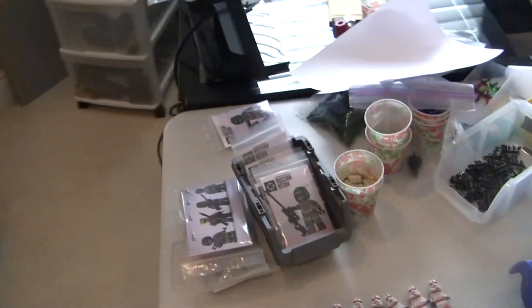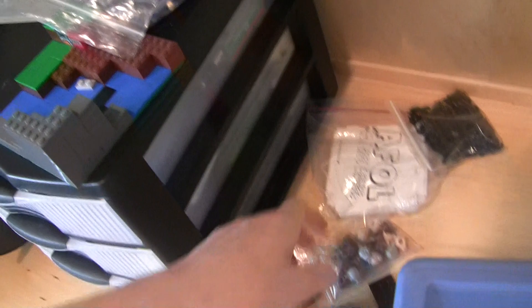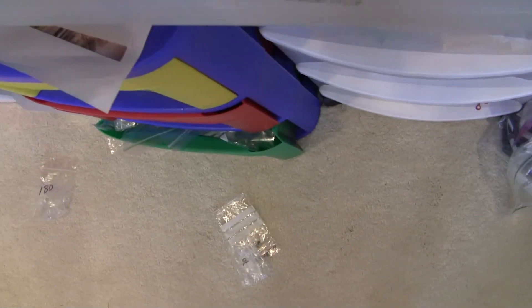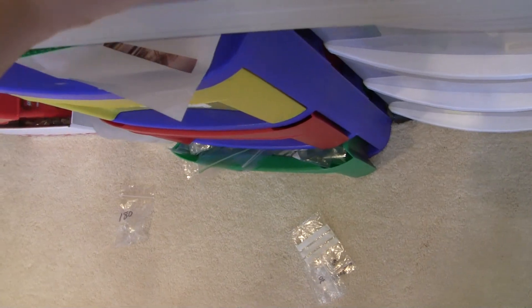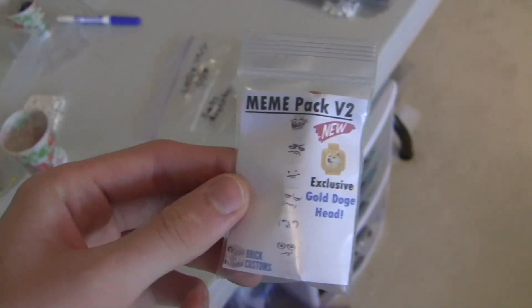Definitely go check all that stuff out on the website, that'd be awesome if you guys pick something up. I'm still working on Brick Fair stuff — all this stuff back here is for my friend. Here are the E11s for the Shock Troopers, so I'm going to bring those over here and probably bag those up, not sure yet. I'm also going to be eventually adding the new meme head packs — I showed those — and I've got 25 of those as well.